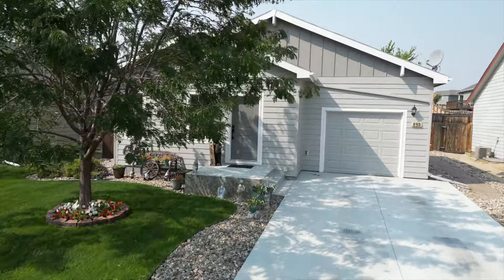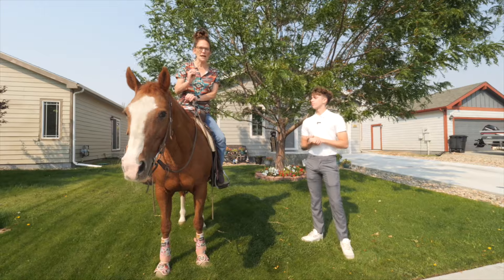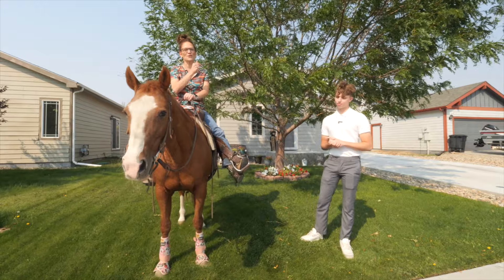I can't wait to show you the inside and the outside of this house because it is truly kept up so well. Let's go look around.